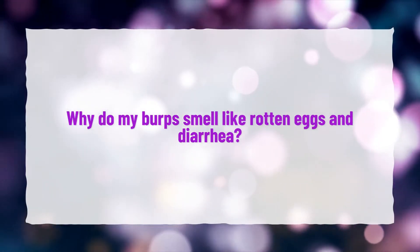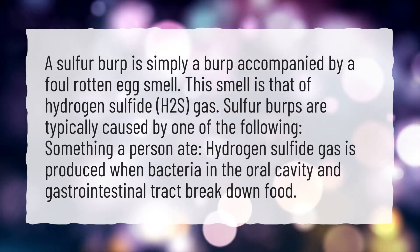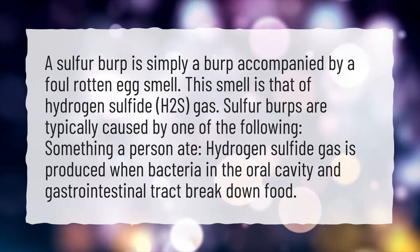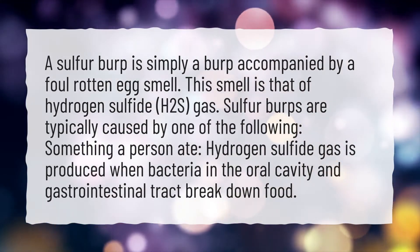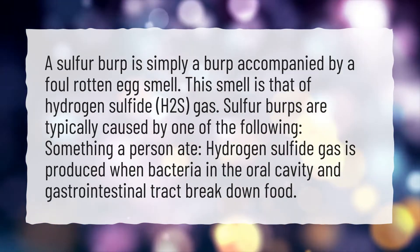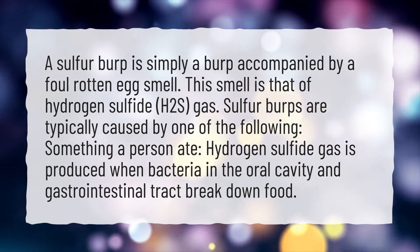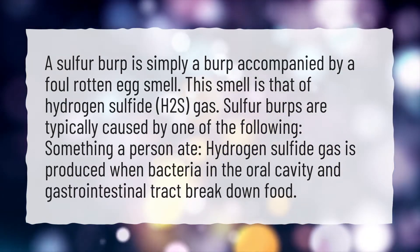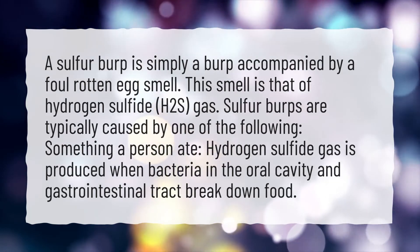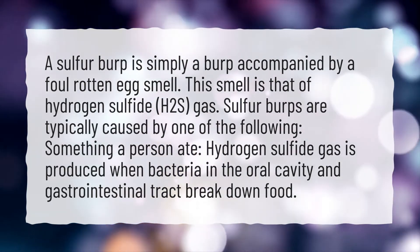Why do my burps smell like rotten eggs and diarrhea? A sulfur burp is simply a burp accompanied by a foul rotten egg smell. This smell is that of hydrogen sulfide (H2S) gas. Sulfur burps are typically caused by something a person ate, as hydrogen sulfide gas is produced when bacteria in the oral cavity and gastrointestinal tract break down food.